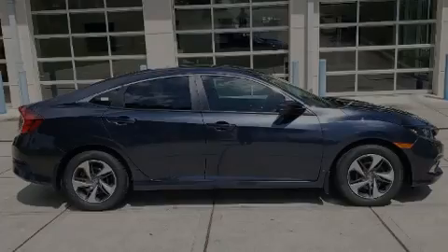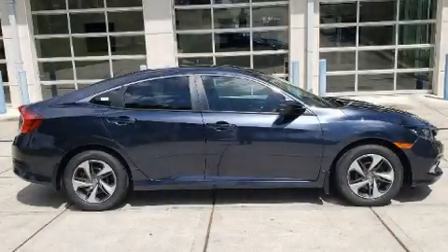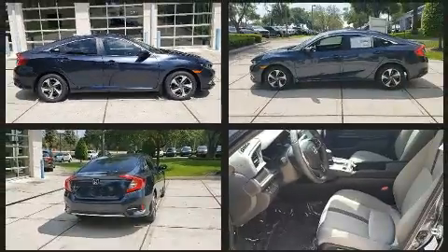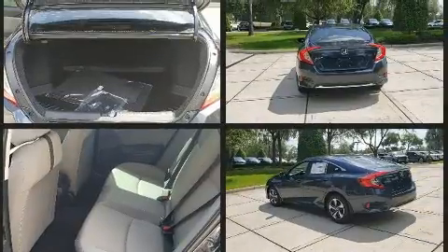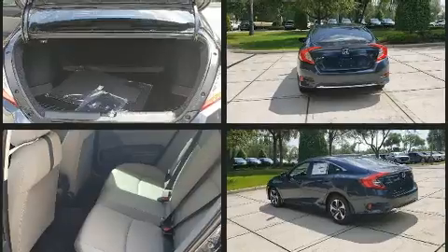Discerning drivers will appreciate the 2020 Honda Civic. This four-door, five-passenger sedan offers the features and options for which you've been searching. Under the hood, you'll find a four-cylinder engine with more than 150 horsepower, providing a smooth and predictable driving experience.